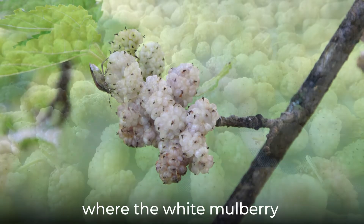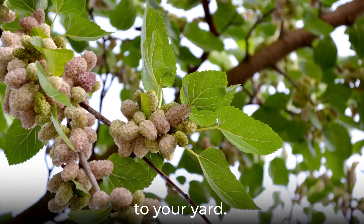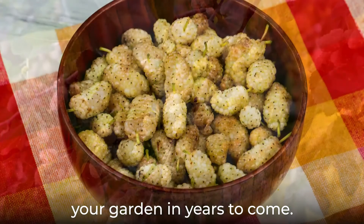If you live in a region where the white mulberry is considered invasive, you may want to think twice before adding this particular species to your yard. Native fruiting plants will support the local wildlife and be less likely to overtake your garden in years to come.